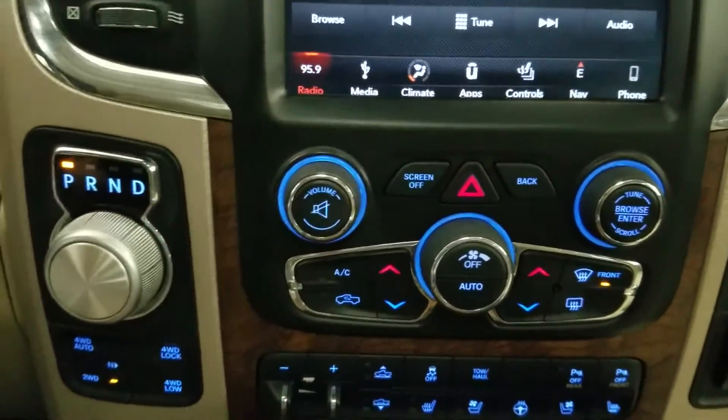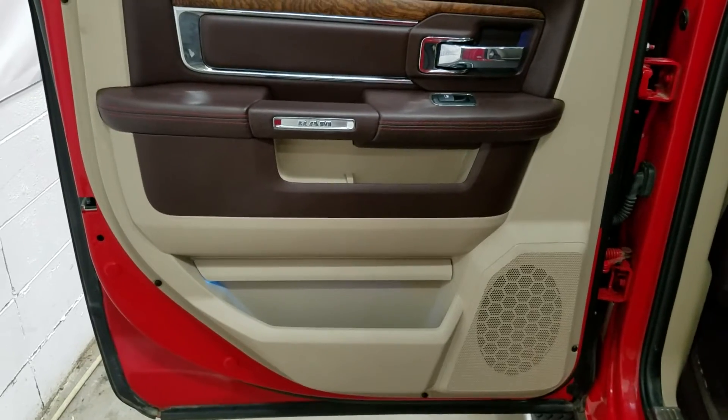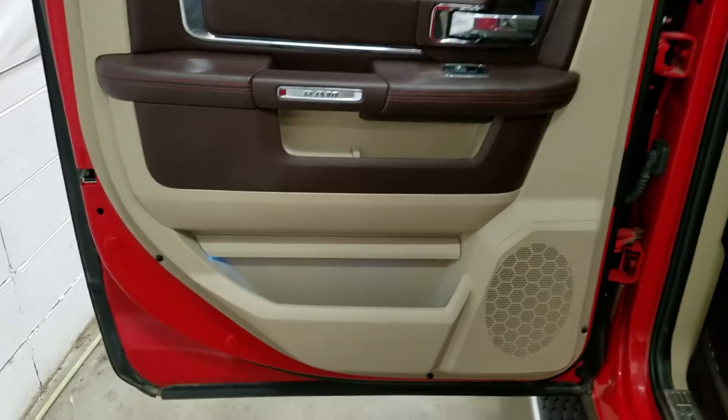Alongside that, we have heated seats, cooling seats, and a heated steering wheel. At the rear, passengers have access to power windows as well as door storage. Moving to the back of the cabin, you'll see our lovely bench seating, which provides plenty of leg room as well as lots of head space.